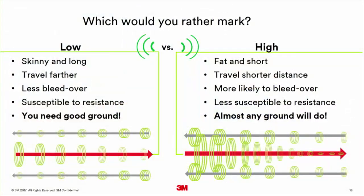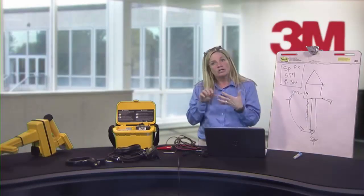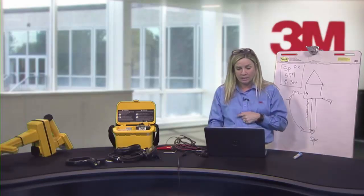Low frequencies are skinny and long — they travel further, are less likely to bleed over, but are susceptible to resistance, so you need a good ground and good soil conditions. High frequencies are fat and short — they travel shorter distances and are more likely to bleed over, less susceptible to resistance, and almost any ground will do. When you go to 33K, you're pushing out a big fat signal to try to get it past sandy or rocky conditions.